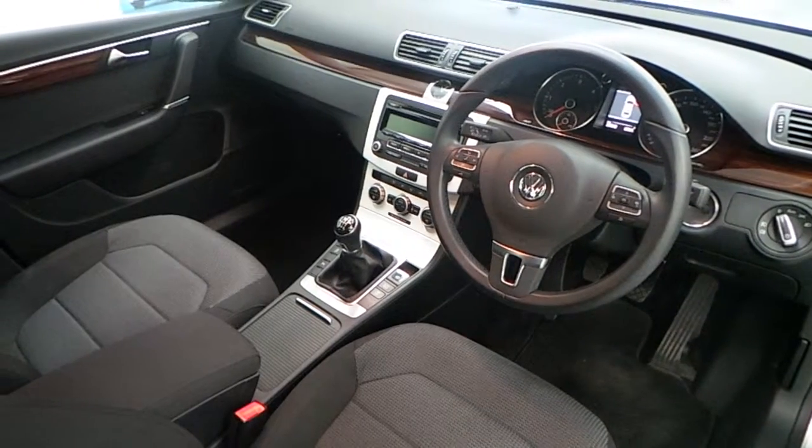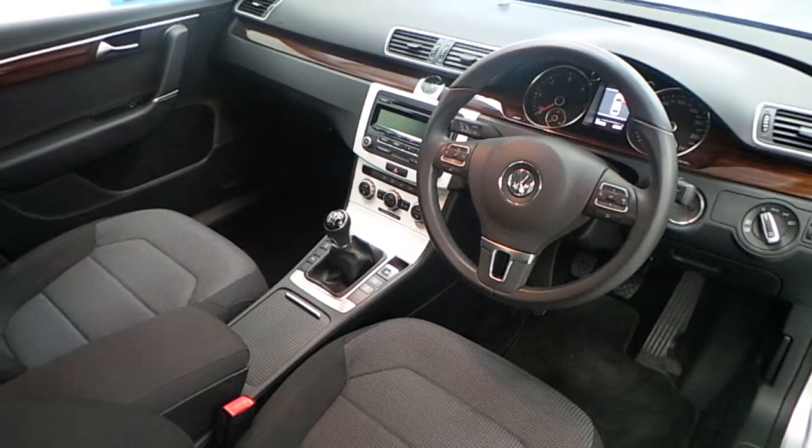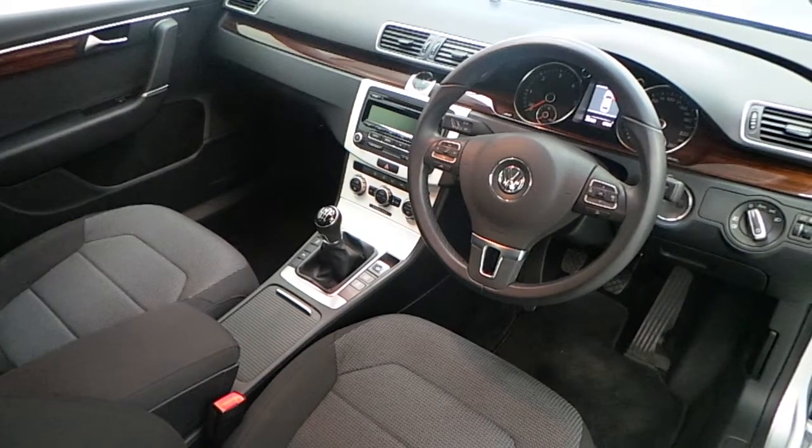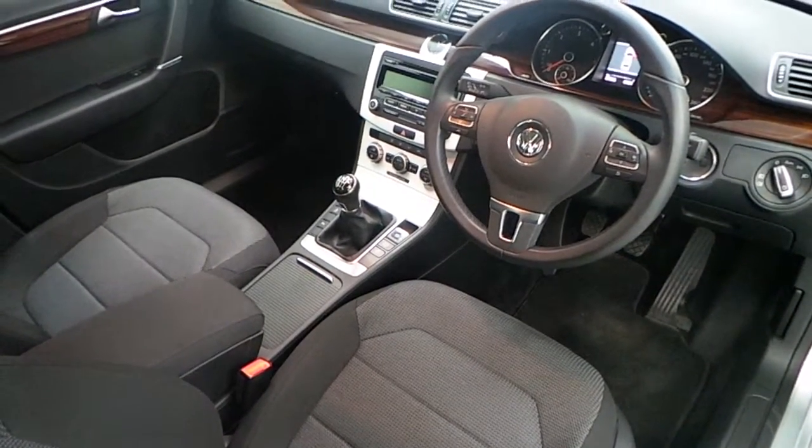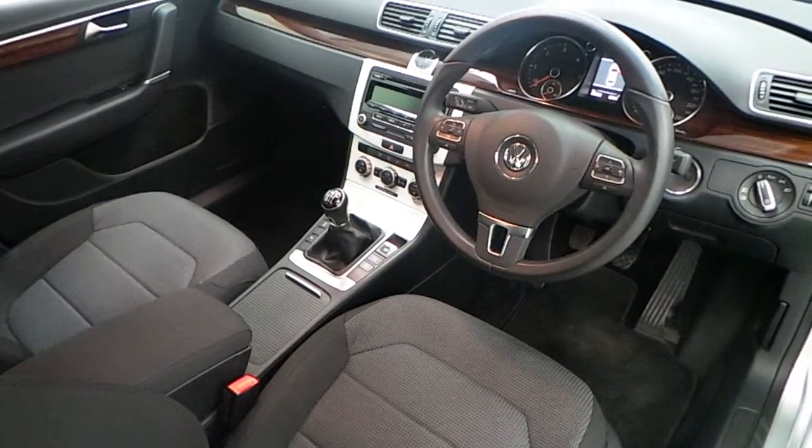Moving on to the front of the car — same cloth finish on the seats, and very spacious in the front as well. It comes with a centre console armrest with additional storage.